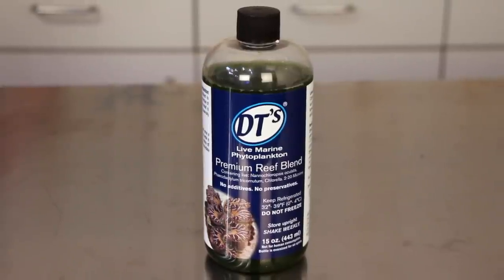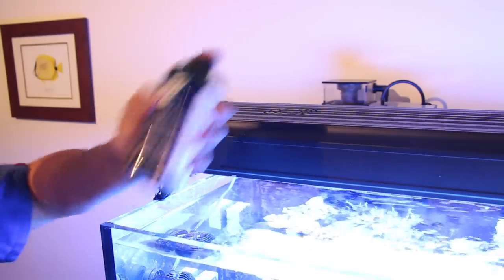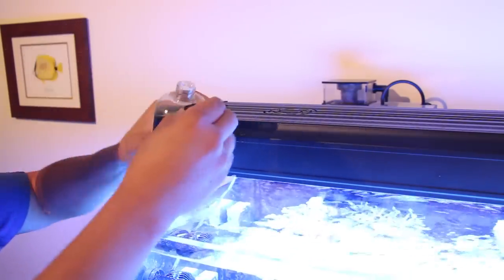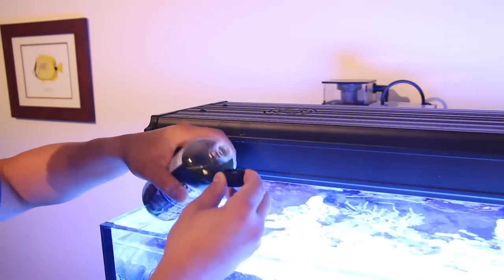DT's Phytoplankton is a live phytoplankton and although it can be costly, it is a live product so nutritional value is maximized and there's very little risk of overfeeding. It is great for clams and SPS corals and will also help increase biodiversity in your tank because it will feed many of the microorganisms in your aquarium and refugium.